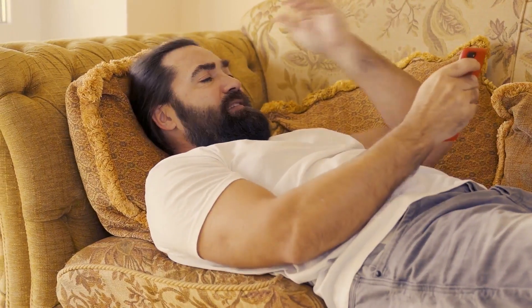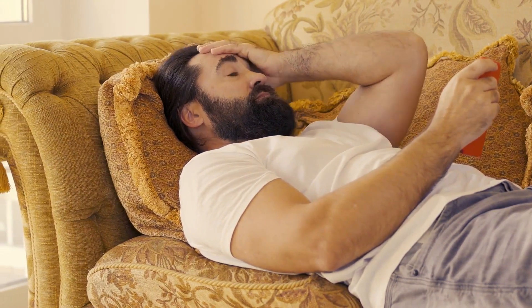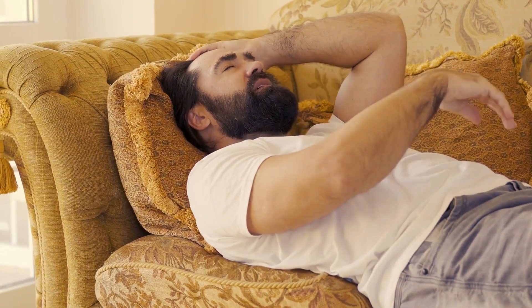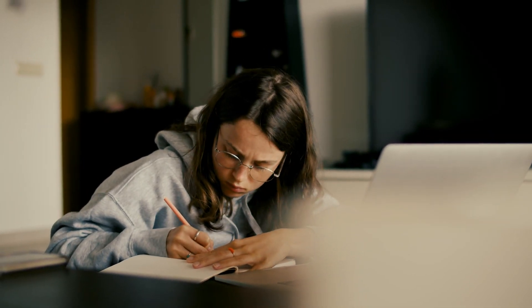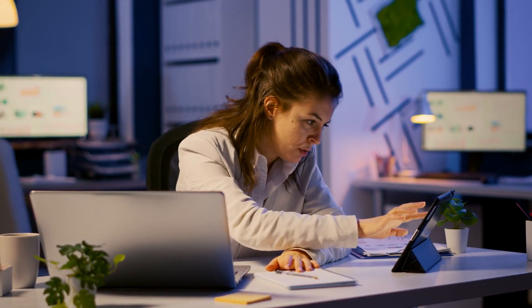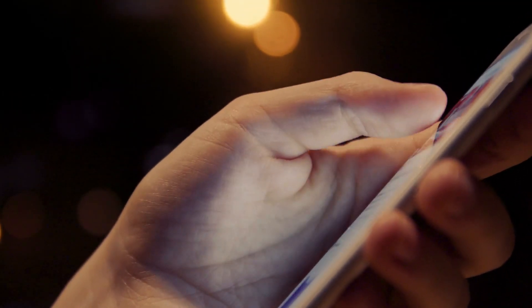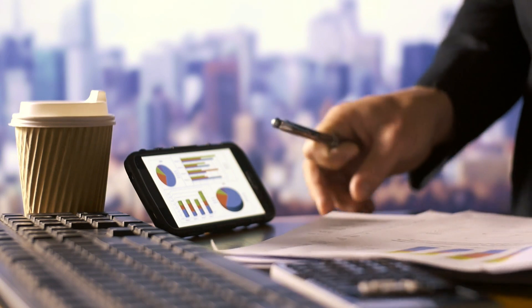Despite smartphones becoming an integral part of our lives, it is important to practice healthy smartphone habits to mitigate their potential impact on memory and attention. First, we can set boundaries. With any addictive behavior, it is important to establish specific time limits of usage — especially during tasks that require concentration or memory encoding. Avoid the temptation to constantly check notifications or engage in excessive multitasking.